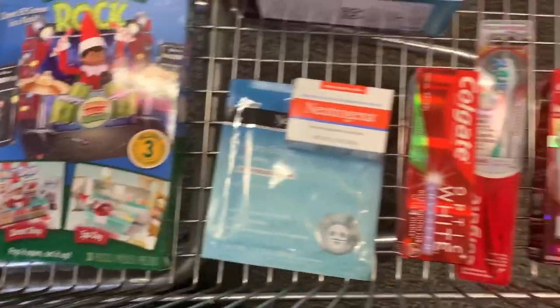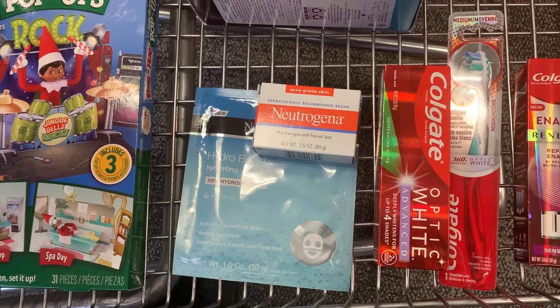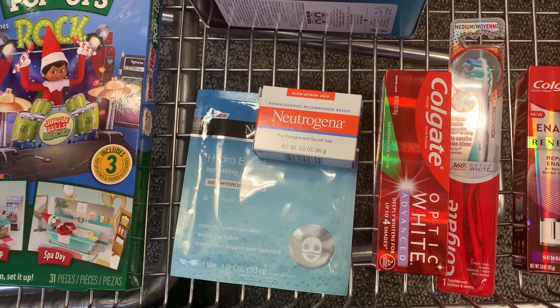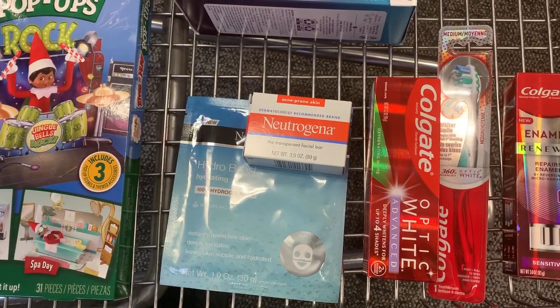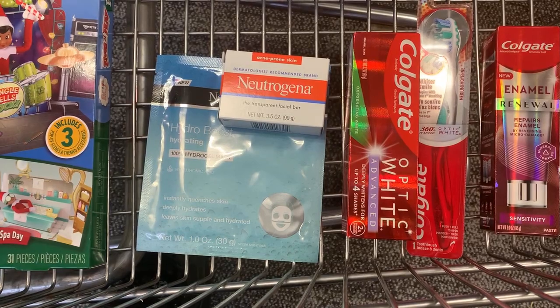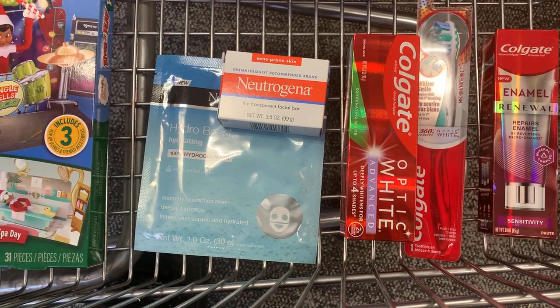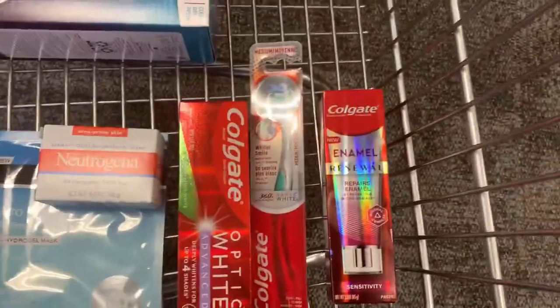I'm also grabbing the Neutrogena bar priced at $3.69 — we have a $3 digital bringing it down to $0.69. Neutrogena is also buy one get one 40% off, so I'm hoping the mask is included. The mask is priced at $3.59 and the 40% off brings it down to $2.15, and we have a $2 digital for that. Then we'll do the Colgate deal as well.